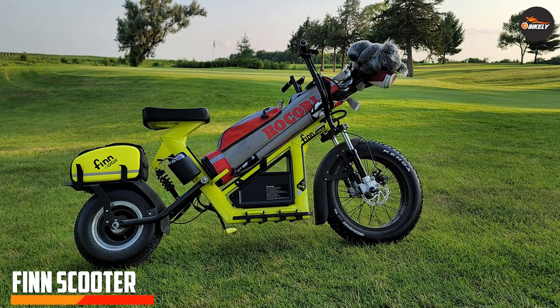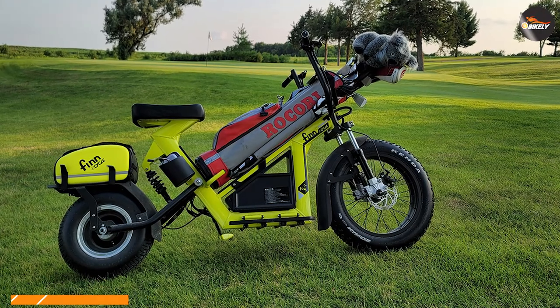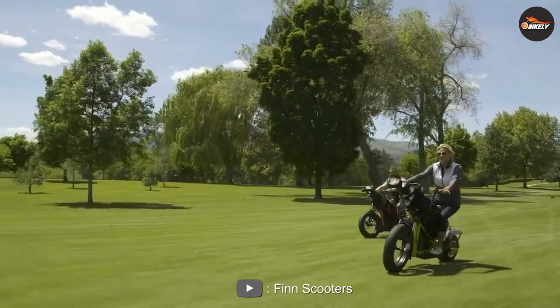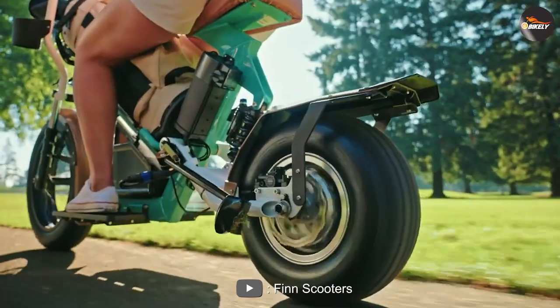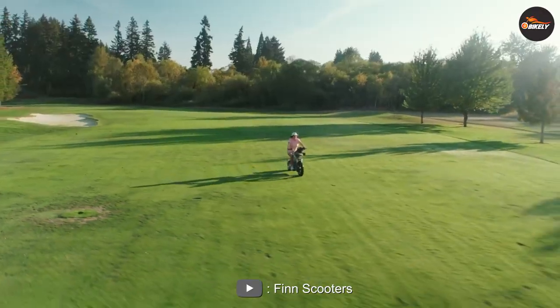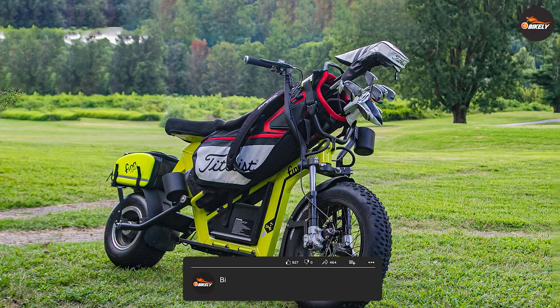The fin scooter is a foldable electric scooter designed for urban commuting. It features a lightweight aluminum frame and can support up to 220 pounds of weight. The fin scooter has a range of up to 18 miles and can reach speeds of up to 15 mph. One of the biggest advantages of the fin scooter is its portability — the scooter can be folded down to a compact size, making it easy to carry and store in small spaces such as apartments or offices.